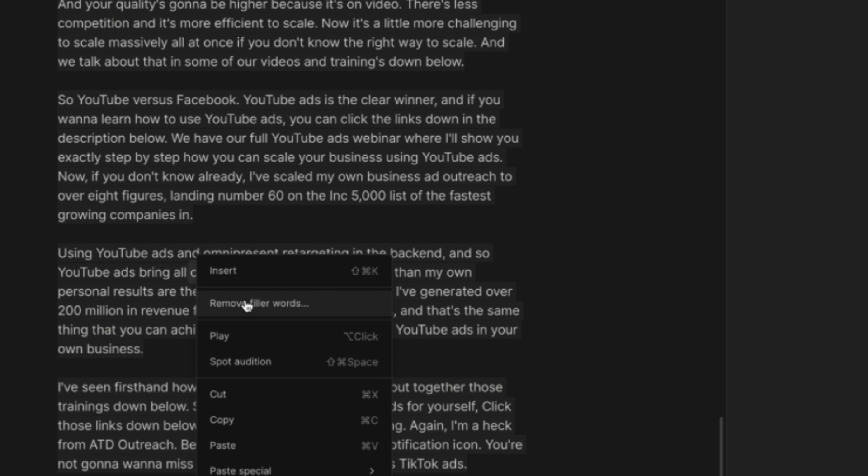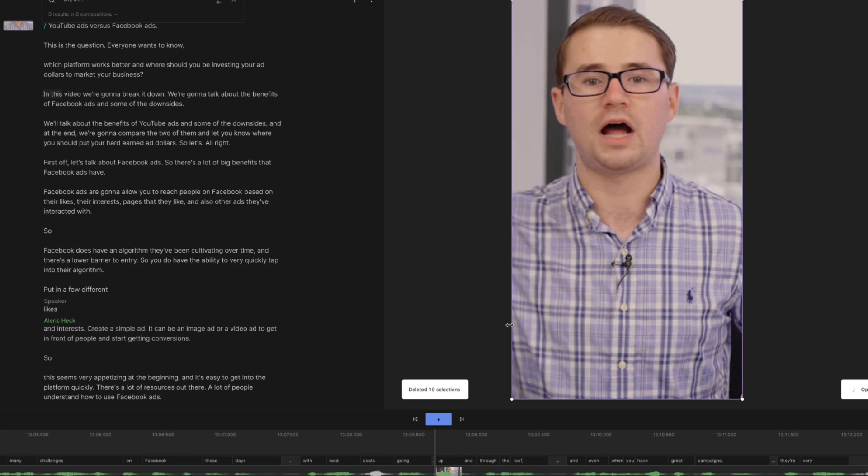You can also export these videos into different sizes so that they work well on YouTube Shorts and other mediums. And then finally, one of the craziest features — something that's been getting Descript a lot of press — is called their overdub feature. This is where you can actually train Descript in your voice and change the audio of your video to add in you saying things that you didn't even say. If you make a mistake you can go into Descript, edit that out, and replace it with something else.